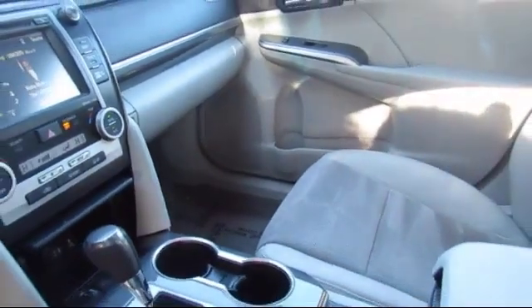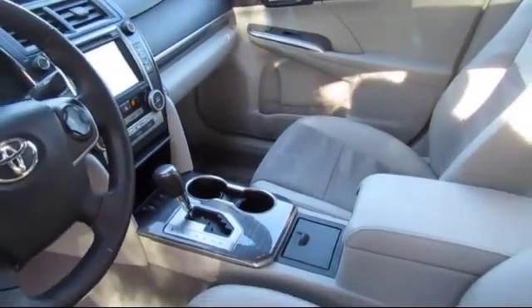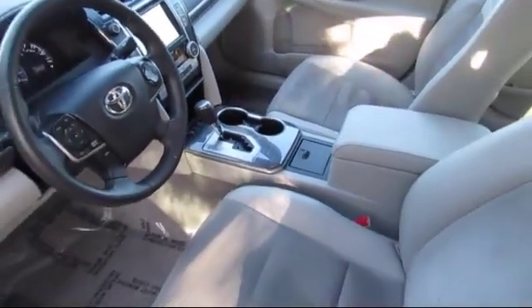Our dedicated staff of Toyota enthusiasts strive to serve you and make your car-buying process as quick and hassle-free as possible, with complimentary shuttle service and free car washes with vehicle purchase.